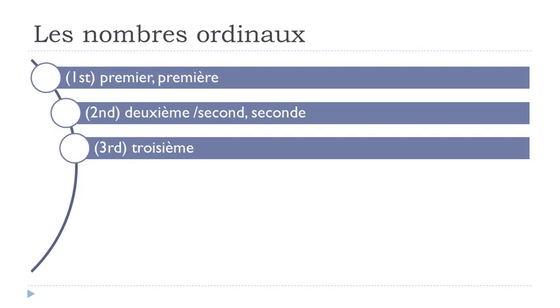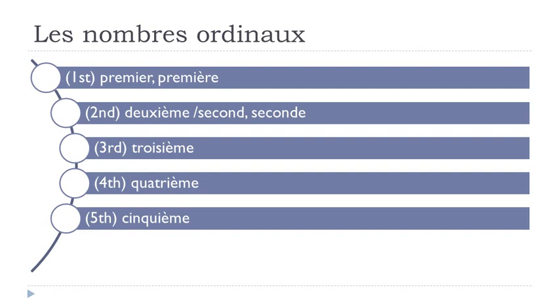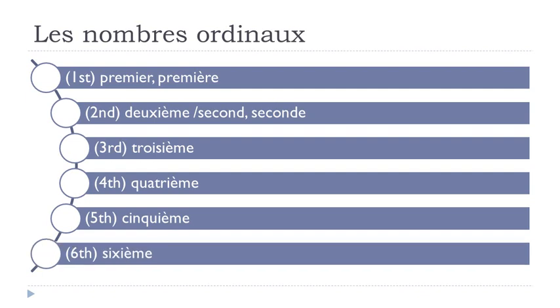Troisième — masculine and feminine form are the same. Quatrième. Cinquième. Sixième. One more time: premier, première, deuxième, second, seconde, troisième, troisième, quatrième, cinquième, sixième, septième.